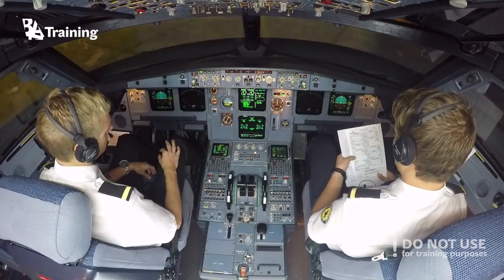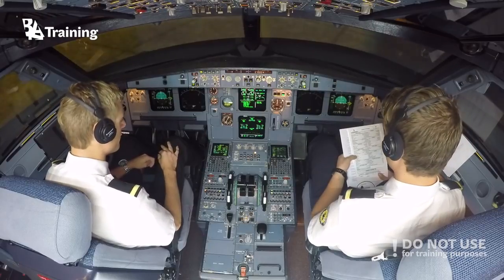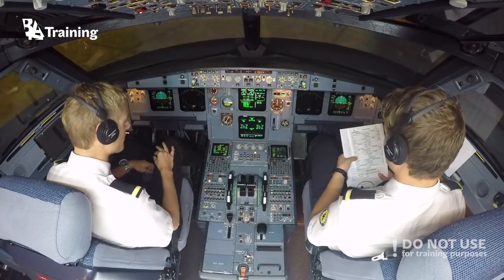V1, VR, V2 — V1: 130. VR: 145. V2: 150. Flex temp: 40 degrees.